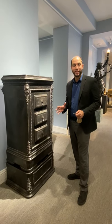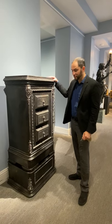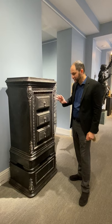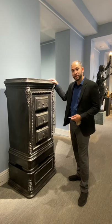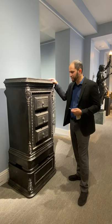One of my favorite items whenever we get them in the gallery are these types of safe. They're very secretive — there's hidden compartments on the inside. This one in particular is from Belgium and it's from 1875.